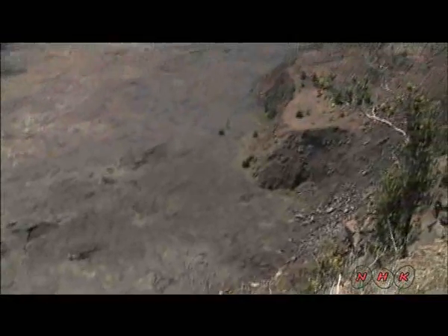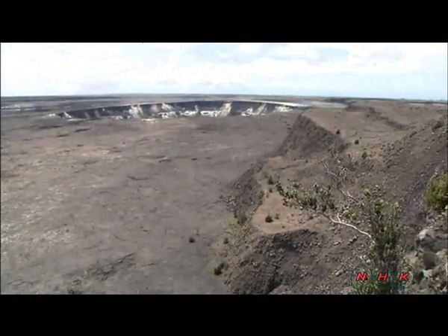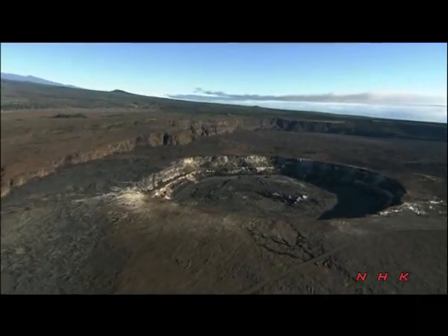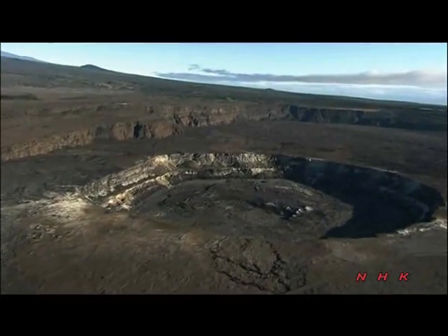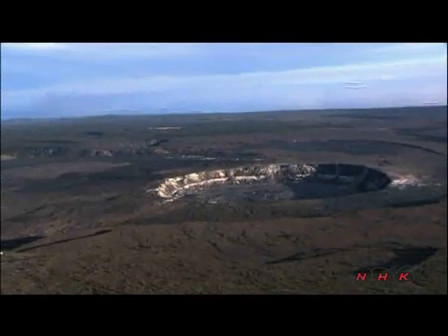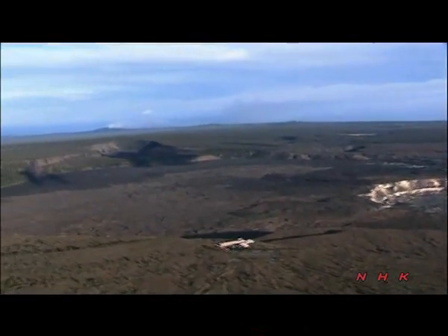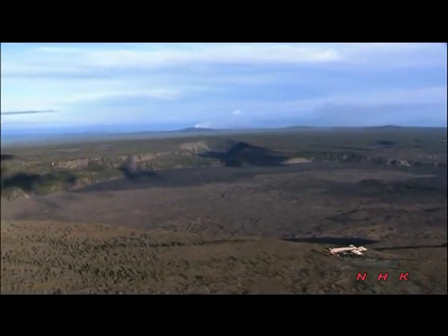The Kilauea Caldera at the top of the Kilauea Volcano is nearly four kilometers across. The Halema'uma'u crater inside is regarded as the palace of goddess Pele. Hawaii Island is designated as World Heritage and is located in the southeast part of the Hawaiian archipelago.